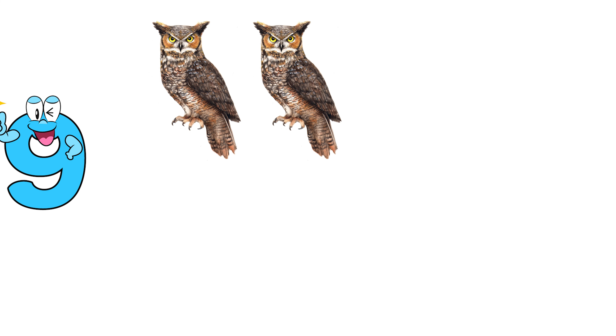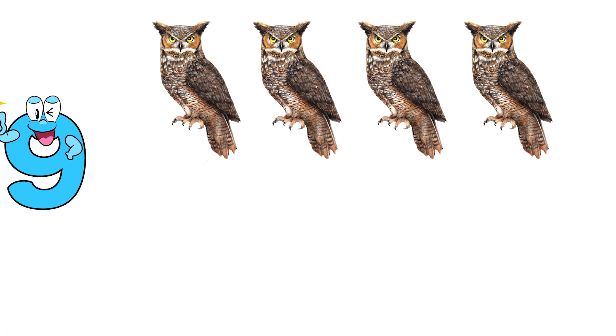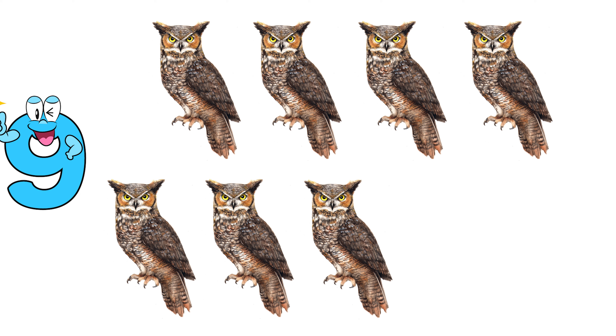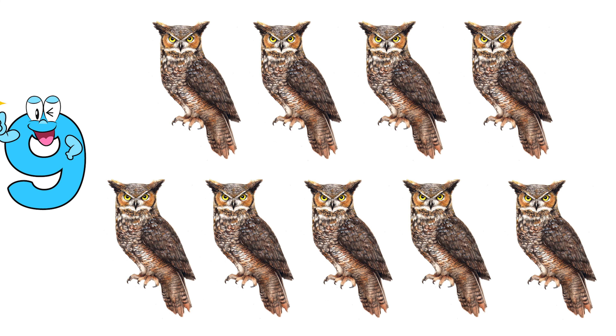Nine. One, two, three, four, five, six, seven, eight, nine. Nine owls.